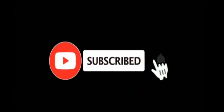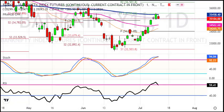Subscribe now and press the bell icon to never miss an update. Hello friends, welcome to my YouTube channel. In this video, we will see the Bank Nifty analysis for tomorrow.